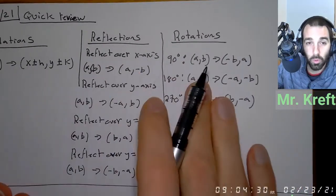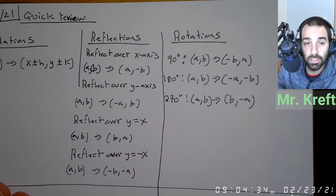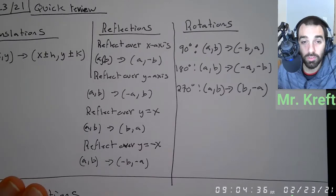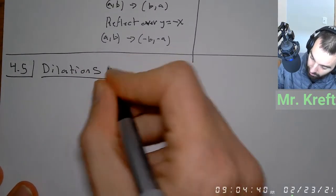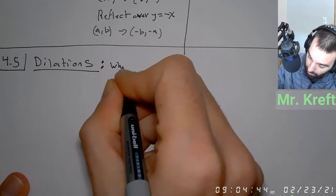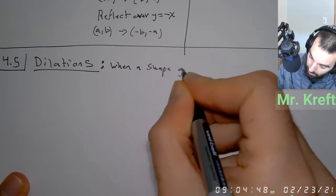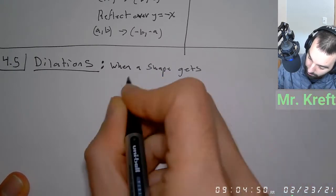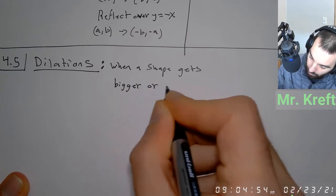So what we're talking about today is 4.5 — we're doing dilations. This is the last day of transformations. We did translations, which is when we shift things left, right, up, down; reflections, which is when we flip something over a mirror; and rotations, which is when we turn something. Dilations are a bit different. For those three we did before, they're considered rigid motion — rigid motion is when a shape stays the same size. A dilation is when something gets bigger or smaller.